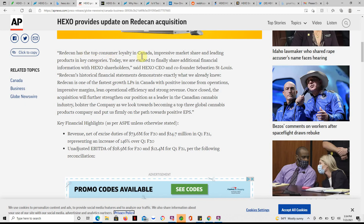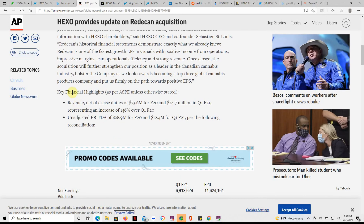Retican has the top consumer loyalty in Canada, impressive market share, and leading products in key categories. Hexo CEO and co-founder Sebastian St. Louis said: 'Today we are excited to finally share additional financial information with Hexo shareholders. Retican's historical financial statements demonstrate exactly what we already knew — Retican is one of the fastest growing LPs in Canada with positive income from operations.' Feel free to pause and go over the rest for yourself.